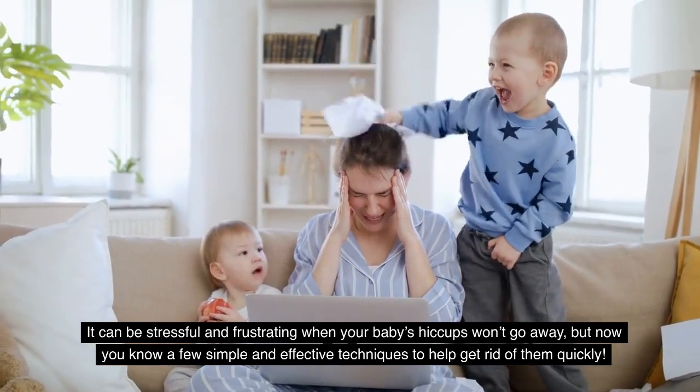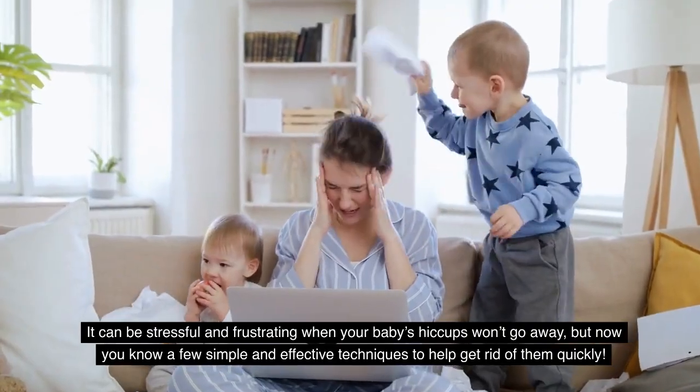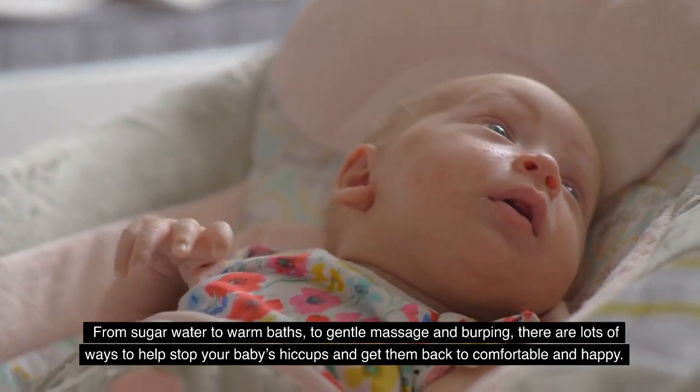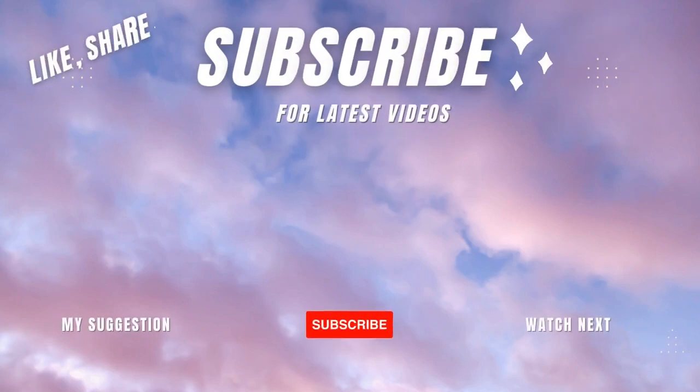It can be stressful and frustrating when your baby's hiccups won't go away, but now you know a few simple and effective techniques to help get rid of them quickly. From sugar water to warm baths to gentle massage and burping, there are a lot of ways to help stop your baby's hiccups and get them back to comfortable and happy.